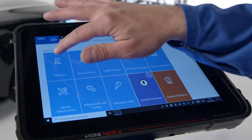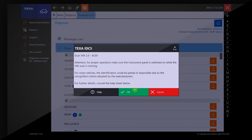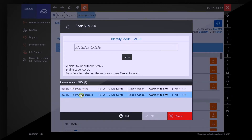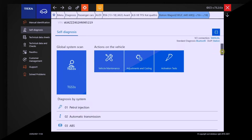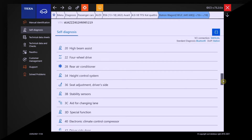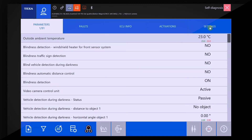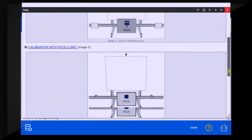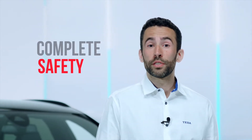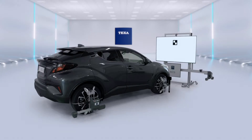RCC-S3 operates with TEXA's IDC5 diagnostic software, through the display units of the Axon family or the PC. The IDC5 software guides the mechanic step-by-step in the automatic identification of the vehicle, selecting, displaying, and consequently setting the relating panel in the monitor, therefore eliminating any possibility of user errors. The periodic updates of the TEXA software will also allow you to automatically download any new panels that manufacturers may make available.